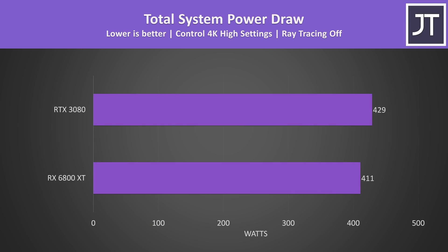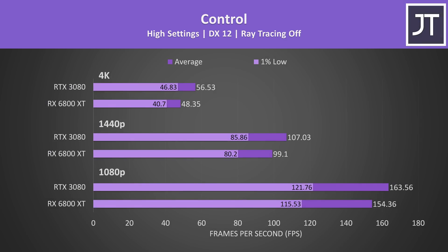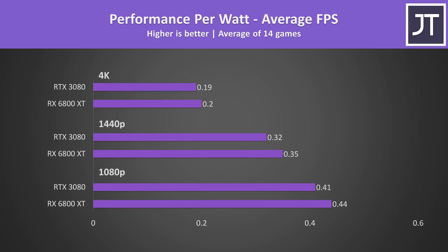The power draw results were interesting — the system with the 3080 installed was only drawing a little more power, 4% higher wattage in Control at 4K with RTX off, but the 3080 was also performing a fair bit better here with a 17% higher average frame rate. In terms of performance per watt looking at all 14 games, the 6800 XT is able to get more done with the same amount of power, as on average the frame rates aren't too different.